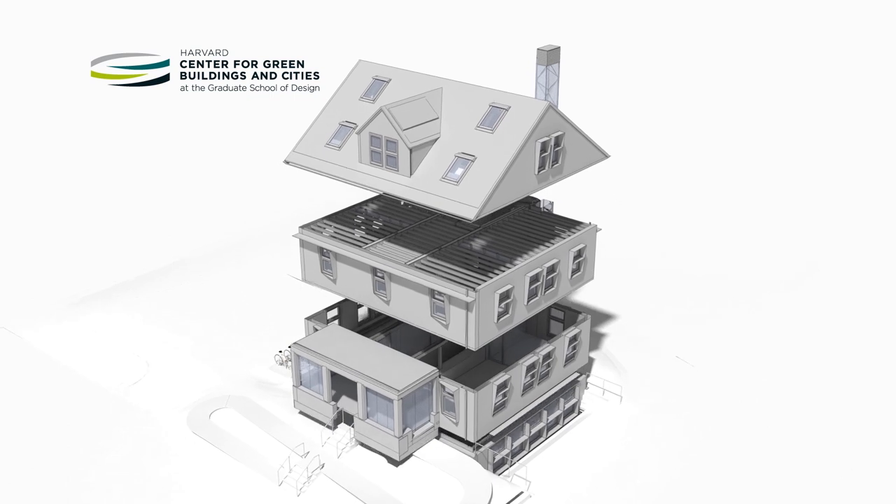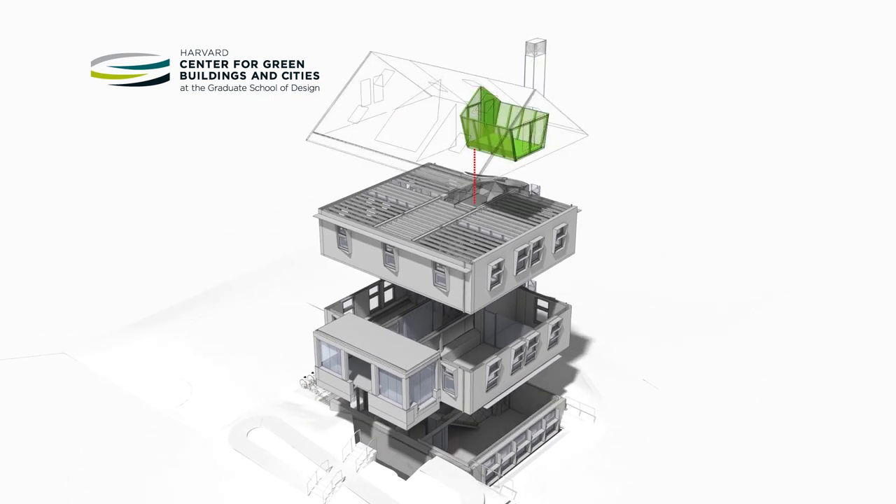House Zero also includes a flexible, highly monitored experimental space that is hardwired to the building's energy exchange system. The space will allow for the testing, swapping, and optimization of current and future technologies.